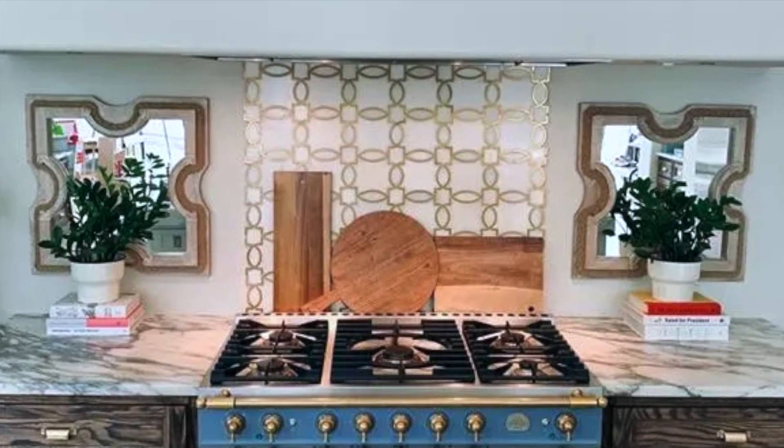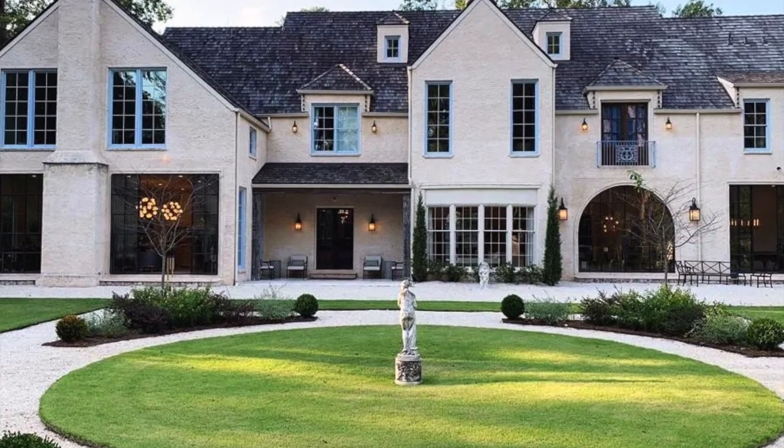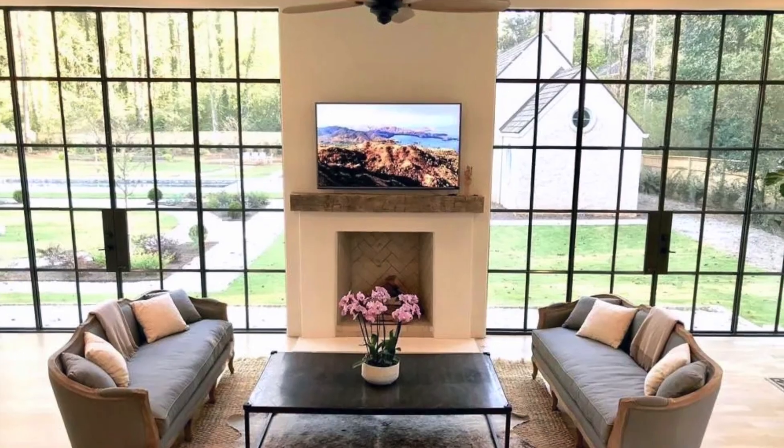The upstairs master suite boasts a living room and Juliet balcony overlooking the property, a double vanity, and a huge closet. The property also includes a game room with a full bar.